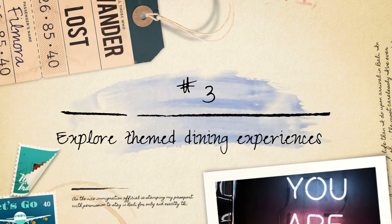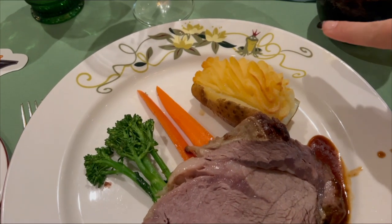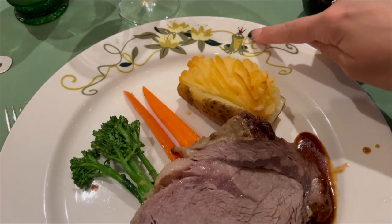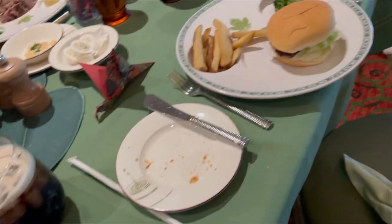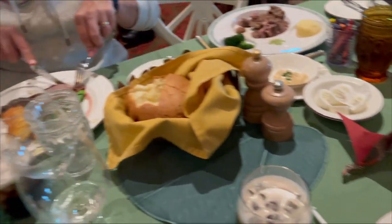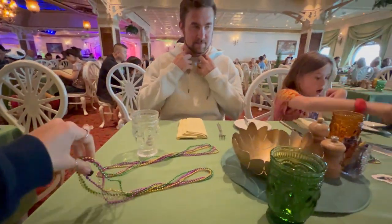Explore themed dining experiences. Disney cruises offer a range of dining options, many of which incorporate themed experiences — from Animator's Palette, where your drawings come to life, to Tiana's Place with its New Orleans-inspired cuisine and live jazz music. Each restaurant has its own unique atmosphere.